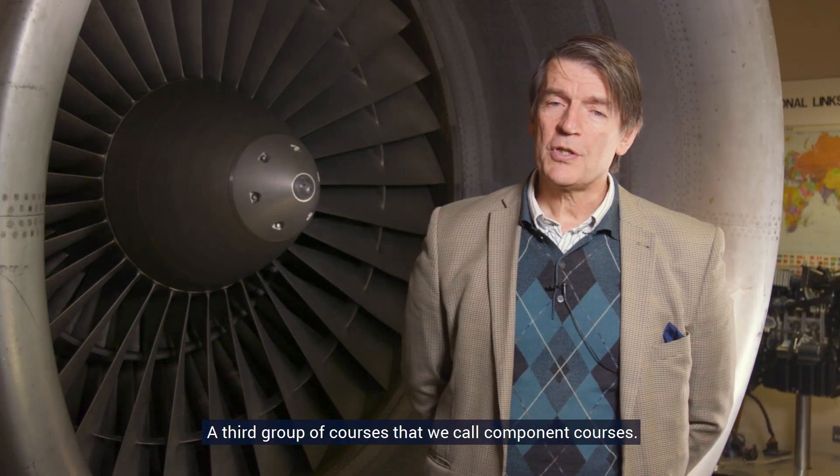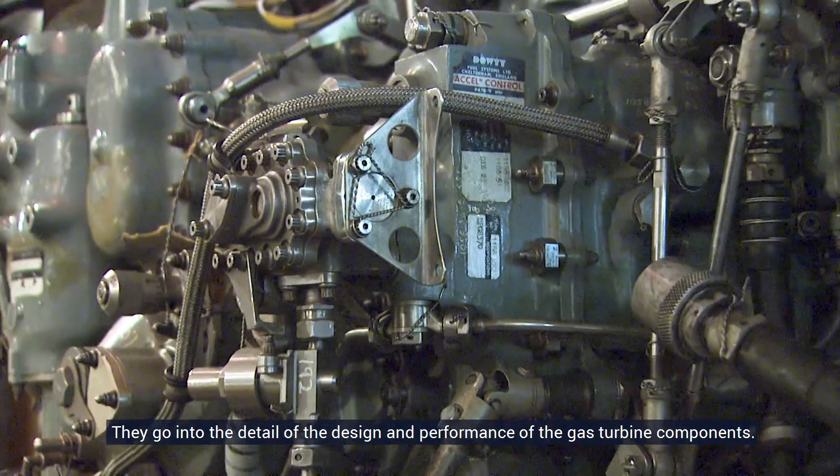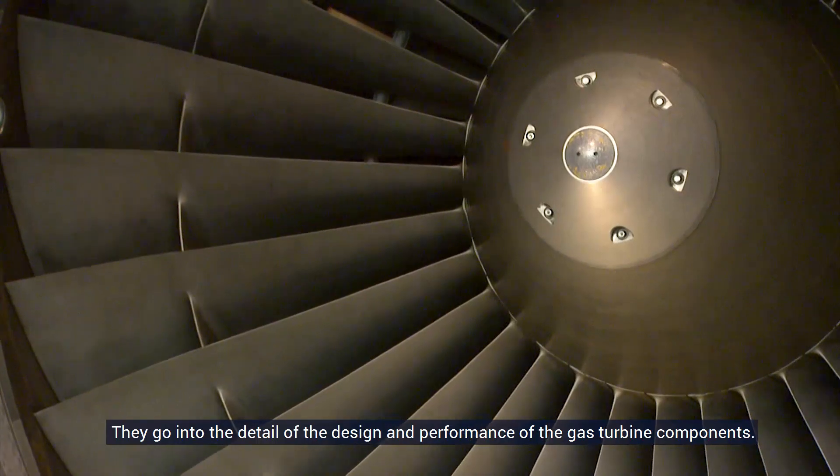The third group of courses, which we call component courses, goes into the detail of the design and performance of the gas turbine components.